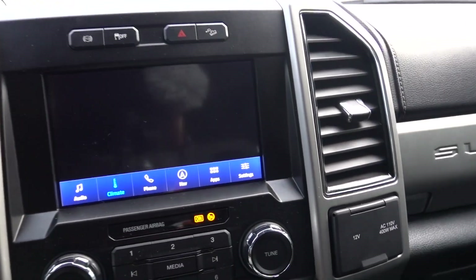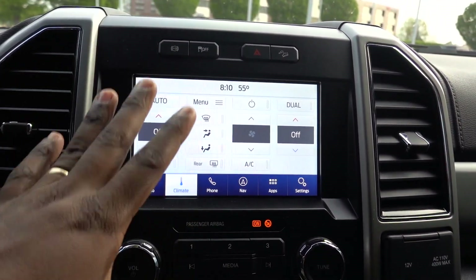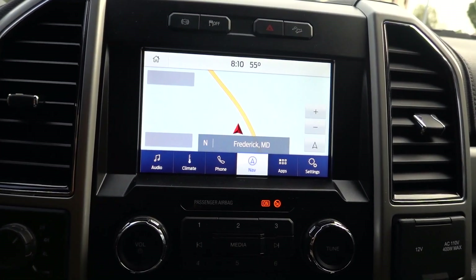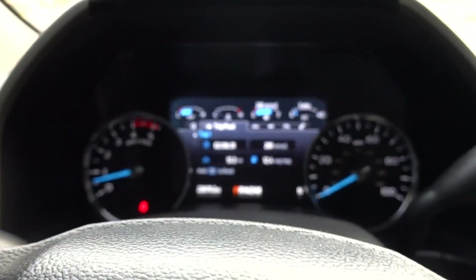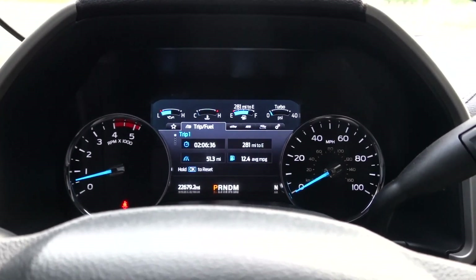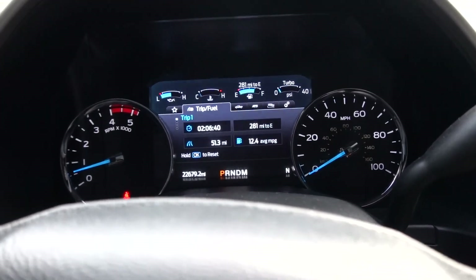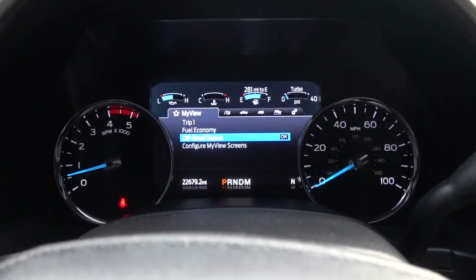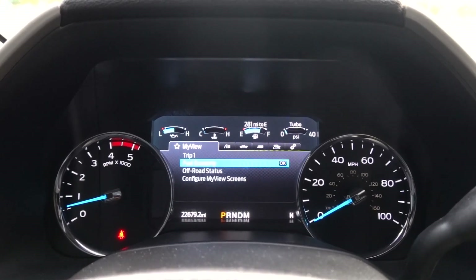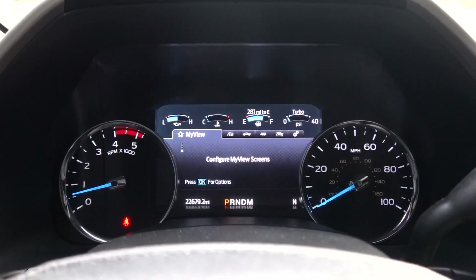Now the infotainment is less than stellar, but in the 2022 they did update this system — you get the bigger screen, I believe it's a 12-incher, and it definitely came at the right time. Over front and center you have your driver information display. This is the 'My View,' and you can pretty much configure this screen however you like. That's something about this rig — it is pretty customizable.